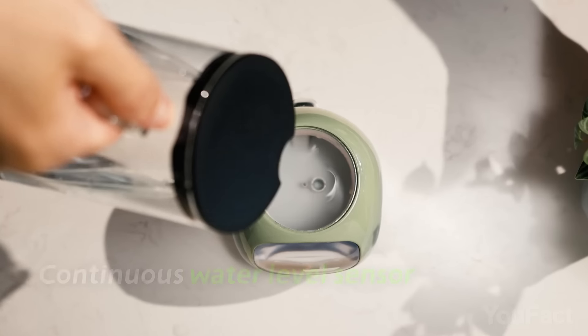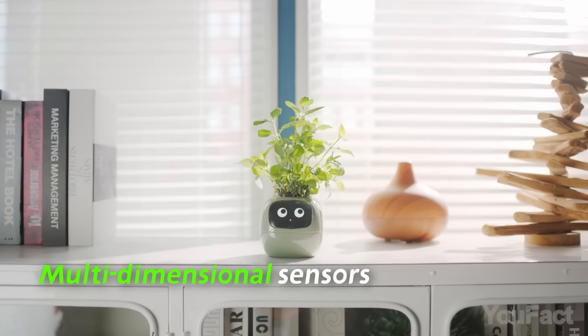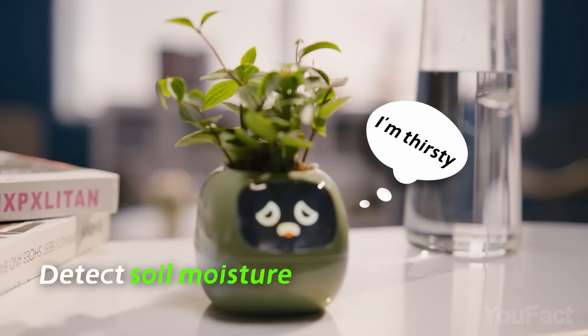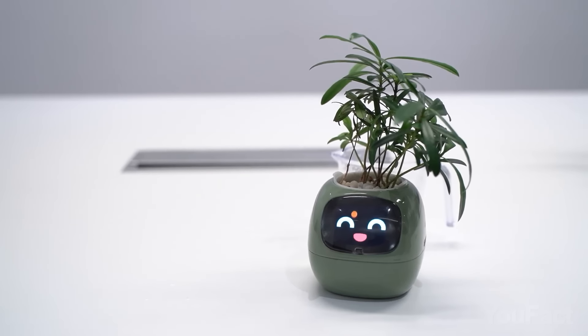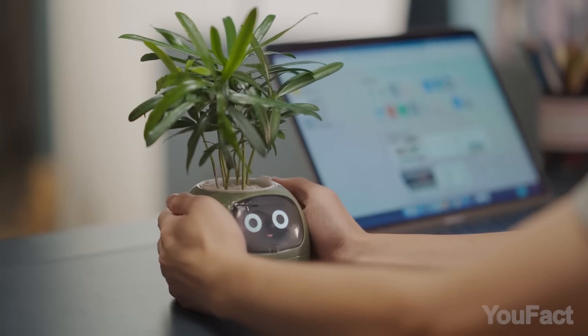The built-in 4-ounce water tank is sufficient to keep the plant hydrated for up to 10 days. Additionally, there's an AI that'll guide you with a wealth of sensors and a plant database on how to keep your plant healthy and thriving. It's like having a knowledgeable plant guru right in your home. Go and hug that cutie — it's happy to see you.